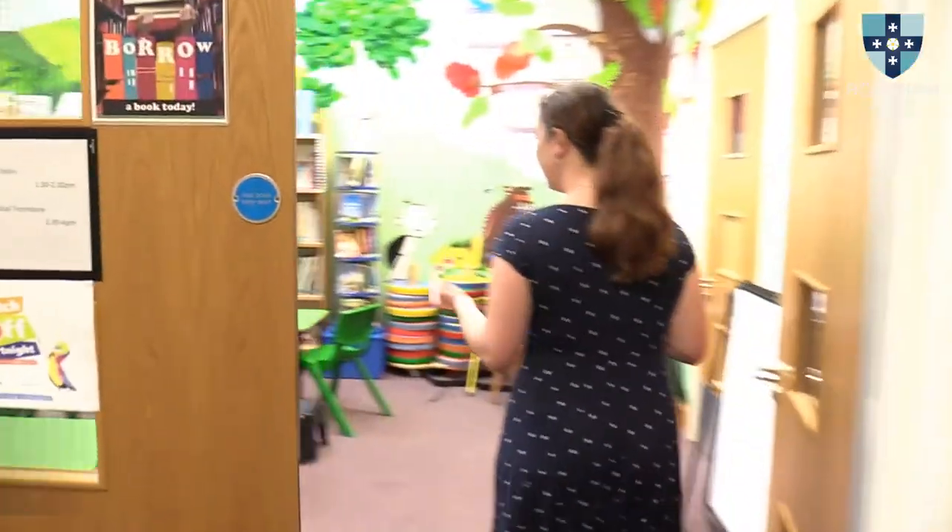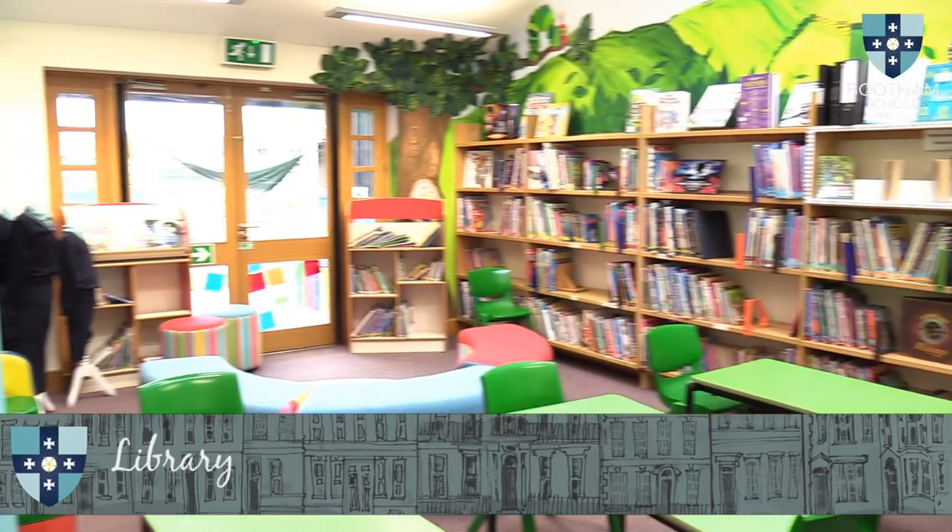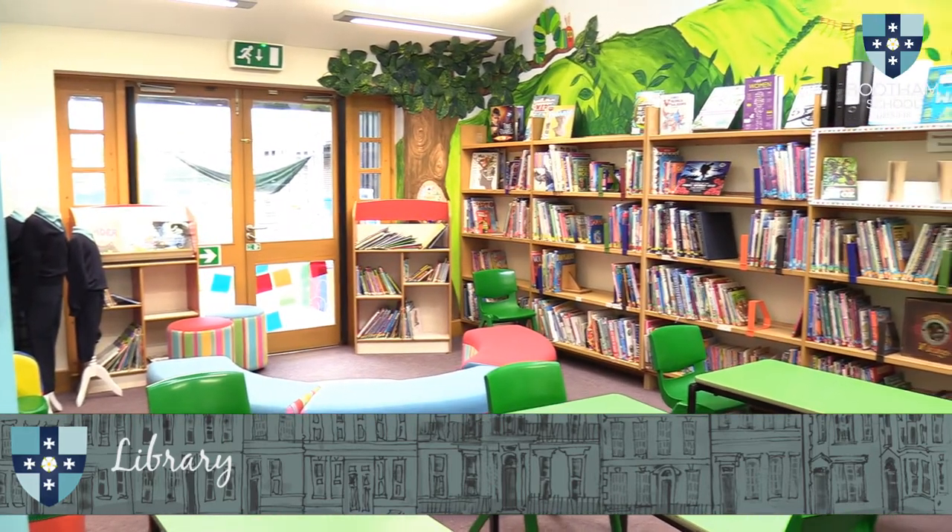Let's start by having a look around the library. As you can see, this is a really warm, welcoming space and the children tend to come in here at least once a week for reading sessions, story time, and obviously to change their books. We take a really wide selection of newspapers and magazines, and everything's computerized so they can reserve books, write reviews — they can even do that from home if they need to. So it's a really well-used space.